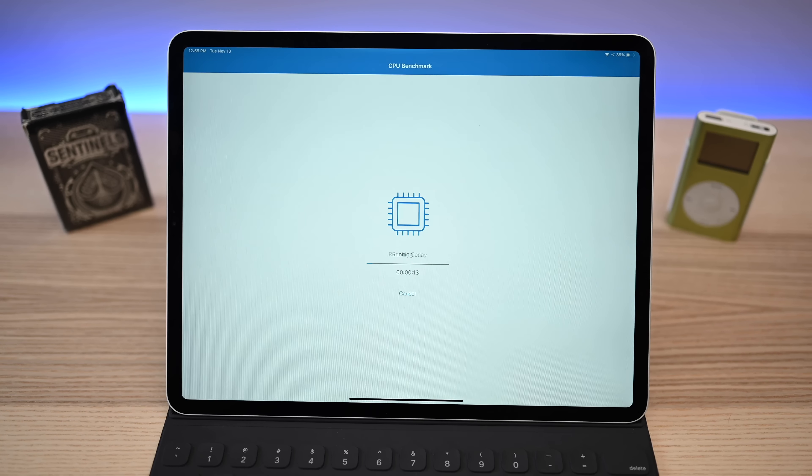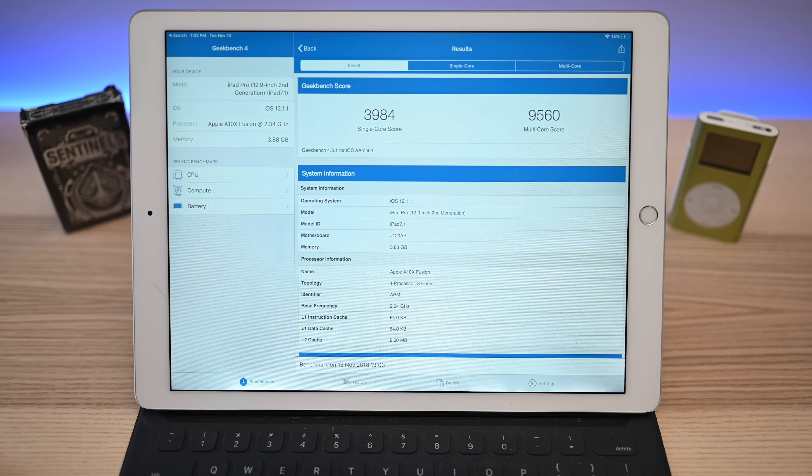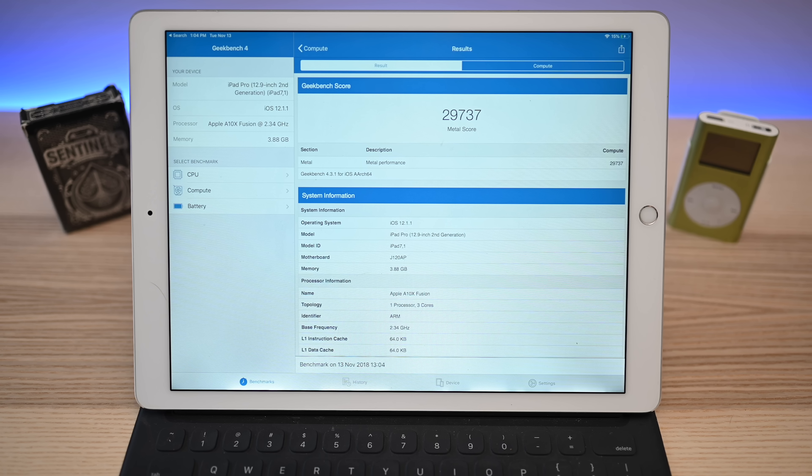These are all some pretty huge numbers. If we compare it to the last-generation 12.9-inch iPad Pro, we're getting around 3,995 single-core. That means the single-core jumped up roughly 25%, going from that 4,000 to around 5,000. The multi-core did even better, nearly doubling — going from 9,500 all the way up to 18,000. The Metal score also improved, going from roughly 30,000 to that 41,000 that we saw. That's more than a 30% jump.